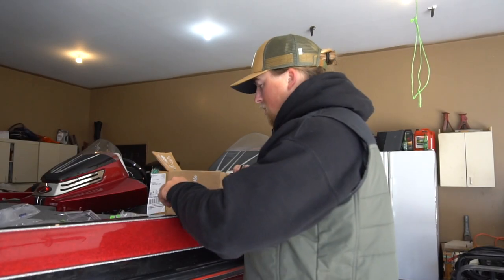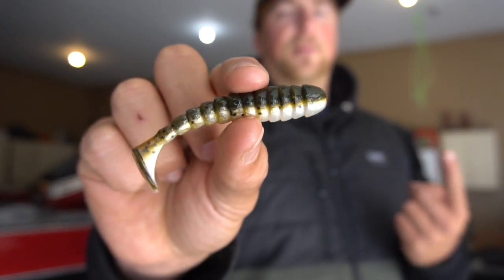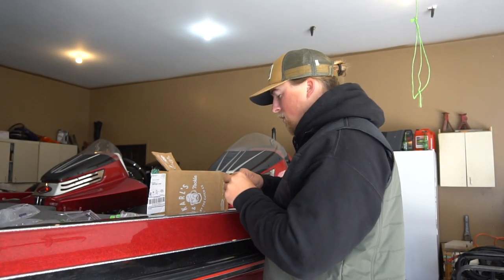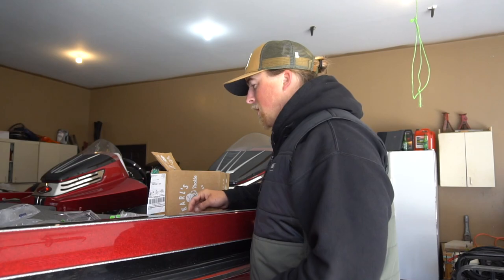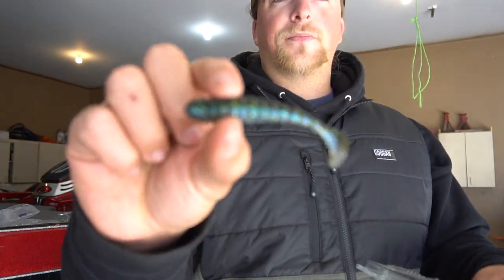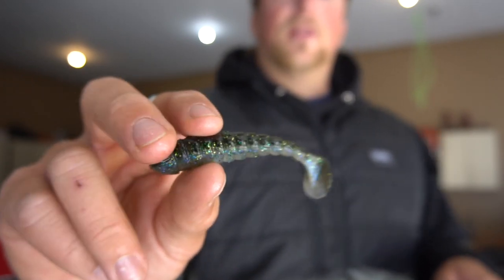Next up is another color called Green Pumpkin Pearl — I've caught a ton of fish on this one too. These BioSpawn ExoSwims straight catch huge smallmouth out on St. Clair; I've even caught largemouth up north on them. I don't know if it's those rivets in the swimbait or the paddle tail, but the action on them is crazy. I also got the 3.25-inch version in Electric Shad — it's just a bit smaller. A lot of times smallmouth won't hit the four-inch, so going slightly smaller and they will absolutely destroy it.